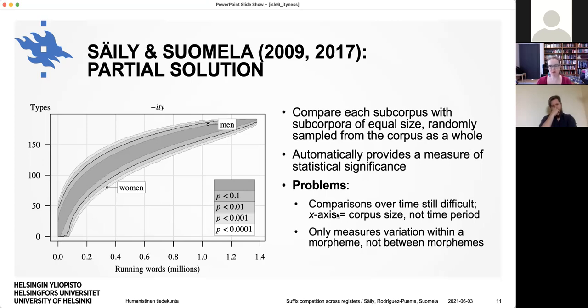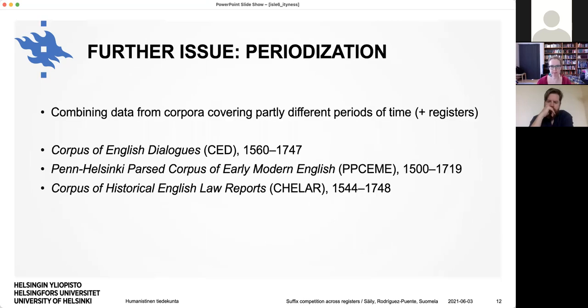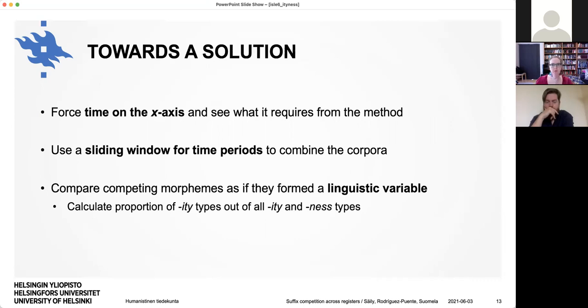There are some problems with this method — it's not perfect. Comparisons over time are still difficult because the x-axis has corpus size rather than time period, making it unintuitive. Also, this only measures variation within one morpheme like -ity, so we can't look at more than one morpheme at once. Paula's study had a further issue with periodization: she wanted to combine data from corpora covering partly different periods. The CED starts from 1560 and ends in 1747, the Penn corpus starts from 1500 and ends earlier, and CELLAR is somewhere in between.